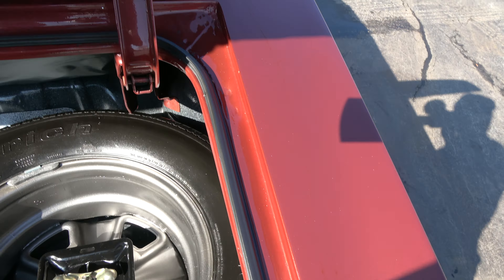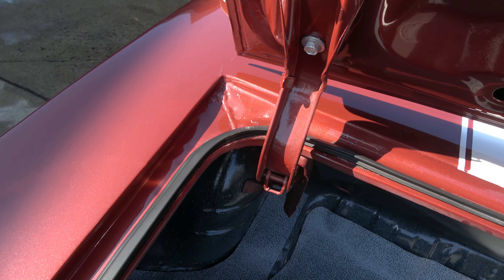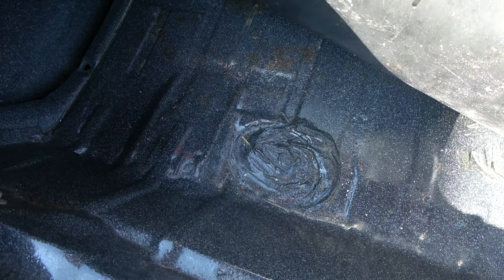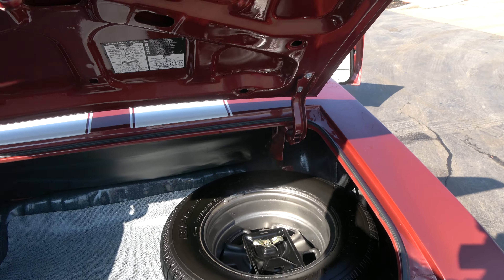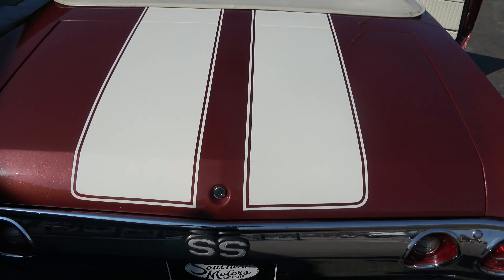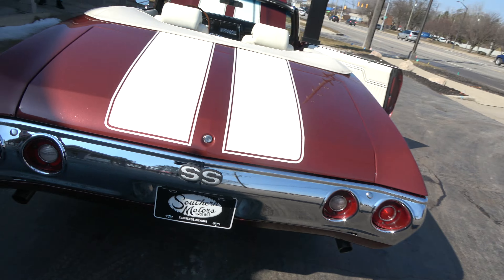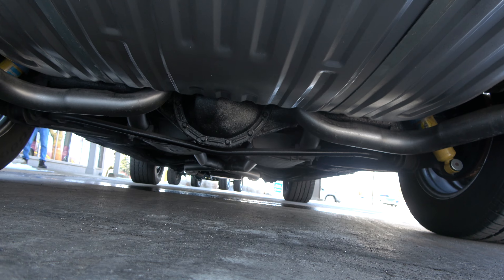It's got Bilstein rear shocks. These Chevelles are popular, man, and everybody wants a convertible. You can see they've actually speckle-coated and then clear-coated the trunk. We get tons of phone calls from people wanting convertibles and they're hard to find. The car is clean underneath — as always, we post pictures of the bottoms of the cars.